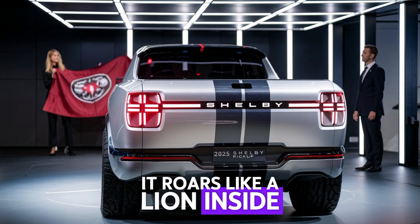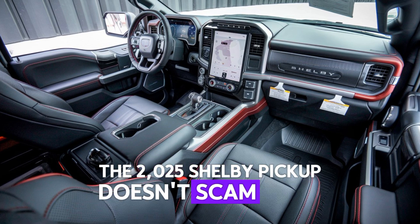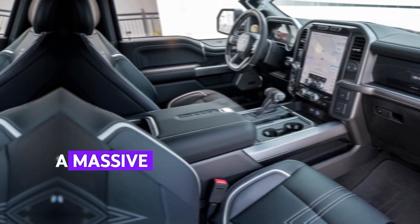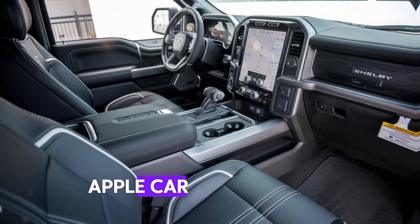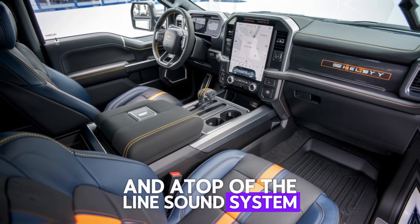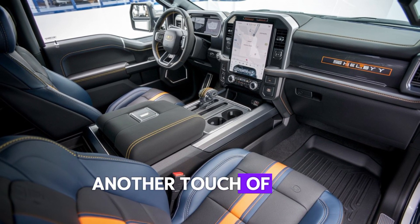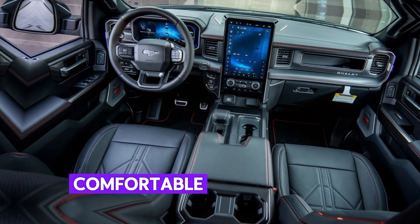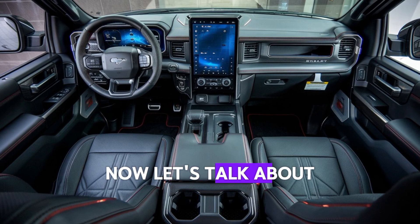Inside, the 2025 Shelby pickup doesn't skimp on luxury or tech. You've got premium leather seats with Shelby stitching, a massive infotainment screen, and all the modern tech you'd expect — Apple CarPlay, Android Auto, wireless charging, and a top-of-the-line sound system. Check out this carbon fiber trim, another touch of Shelby's signature style. The interior is spacious, comfortable, and ready for long road trips or off-road adventures.